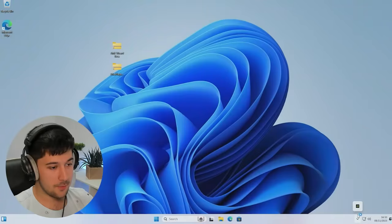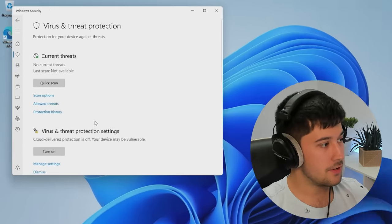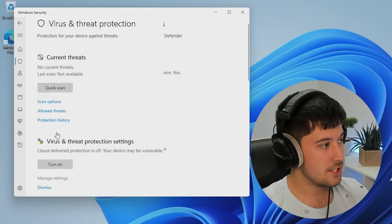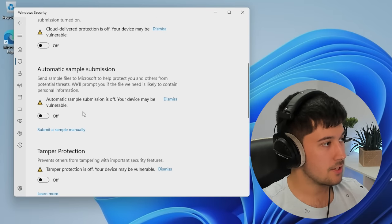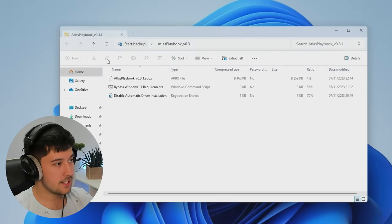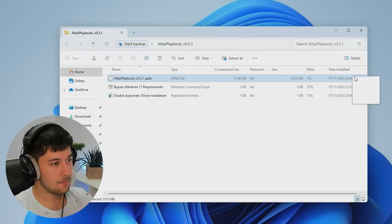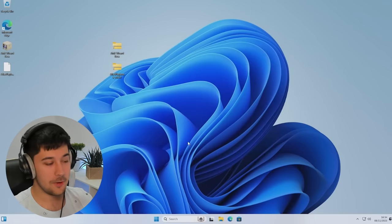Before we do anything, we need to make sure that we have got our antivirus disabled, because this is going to do a lot of tampering that Windows will not like. Go into Windows Defender, go into Virus and Threat Protection, go to Manage Settings, and make sure you turn off Real-Time Protection, Cloud Delivered Protection, Automatic Sample Submission, and Tamper Protection. Now let's extract the AME Wizard from its zip file, and also extract the Atlas OS Playbook which will transform this install of Windows 11 into Atlas OS.